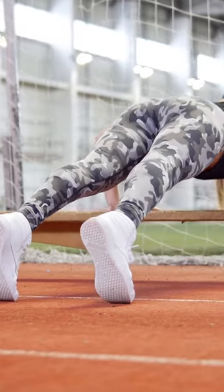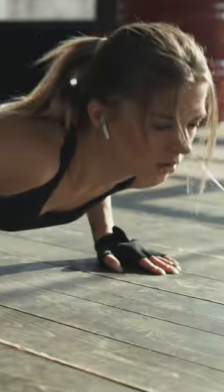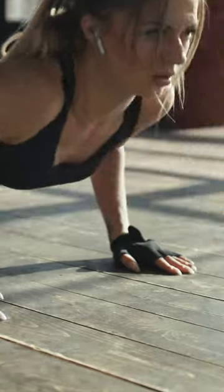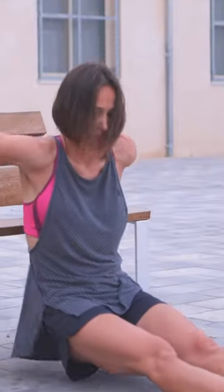Not only will they help you build muscle mass, but they can also contribute to improved posture, balance, and coordination. Whether you're a beginner or experienced lifter, there is something here for everyone as these exercises require minimal equipment and are relatively simple to learn with some practice.